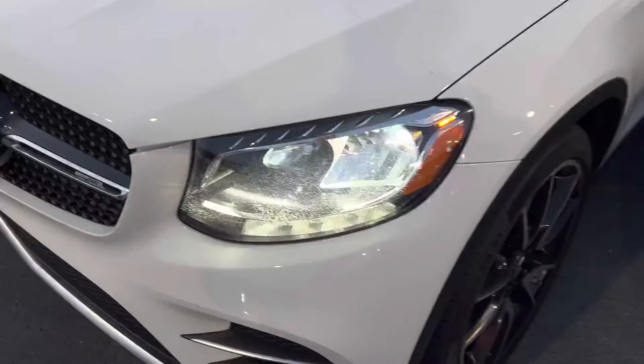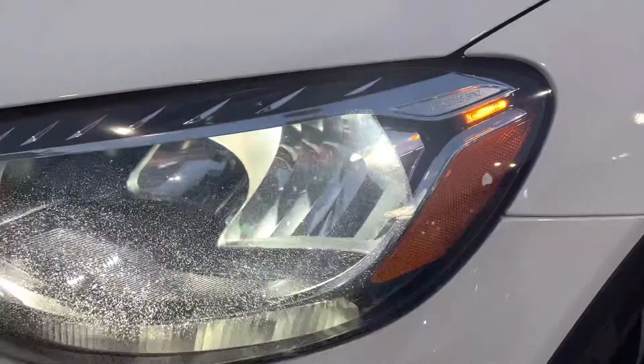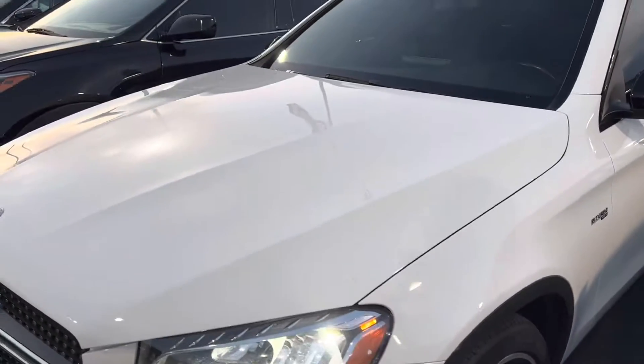The headlights look a little hazy — not bad, almost like they've got that antique look. The hood is perfect. Tires on this thing — tread depth is awesome.